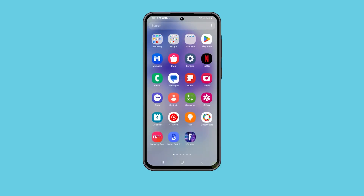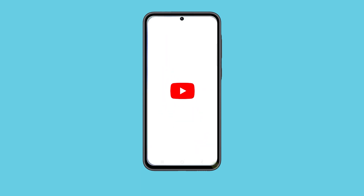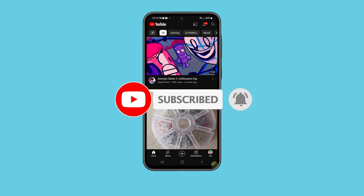We hope this troubleshooting guide can help you. You may subscribe to our channel to support us or click one of our videos to continue watching. Have a great day!